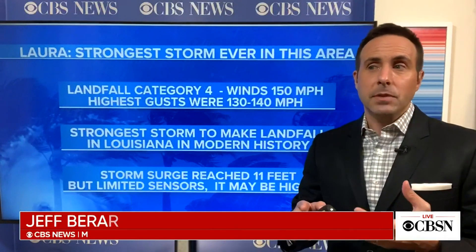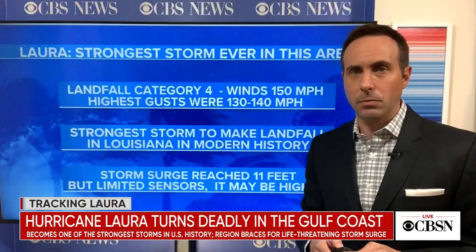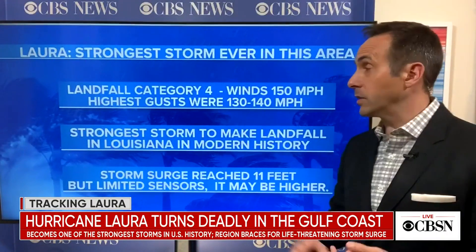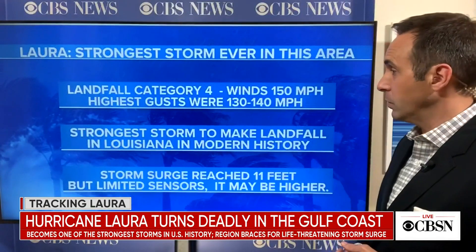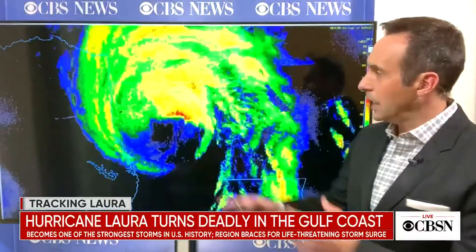When we say it doesn't look like it was as bad as we thought in terms of storm surge — where we measured it up to around 10 or 11 feet, it was predicted to be 15 or 20 feet — it's also conceivable it just missed some of the observing stations. In terms of wind gusts, we measured 130 to 140 miles an hour, but when it made landfall it had winds of 150, which would make it the strongest storm in at least 150 years in Louisiana. Here's a look at the radar, and you can see the heaviest rain is now moving up into Arkansas.